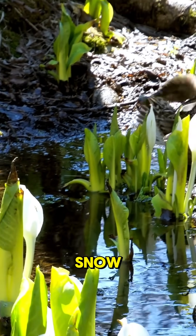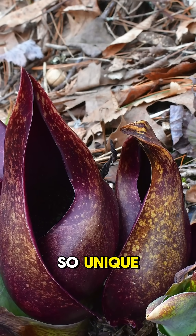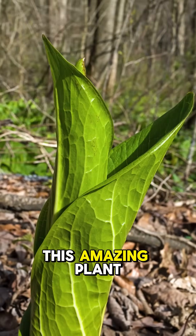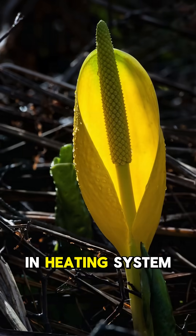Did you know there's a flower that can melt snow? Meet the skunk cabbage, a plant so unique it generates its own heat to bloom in winter. This amazing plant, found in North America and parts of Asia, has a built-in heating system.